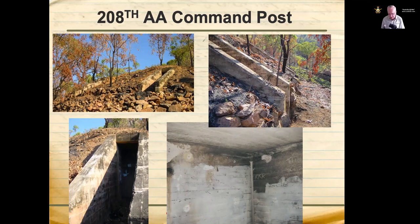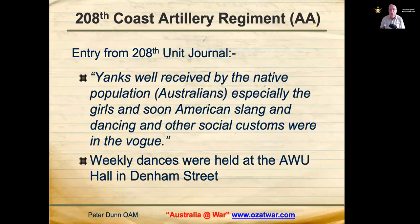This bunker is hiding in plain sight — most people in Townsville don't even know it's there. You virtually drive over it going up Castle Hill. It has two entrances leading into a small room where the command post was. The 208th Coast Artillery Regiment journal notes that 'Yanks were well received by the native population (Australians), especially the girls,' and that American slang, dancing and social customs were in vogue. Weekly dances were held at the AWU Hall in Denham Street.